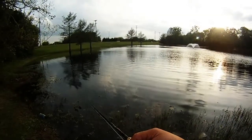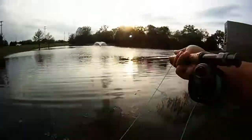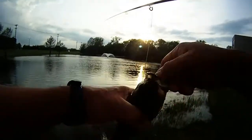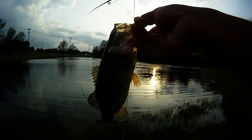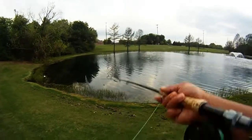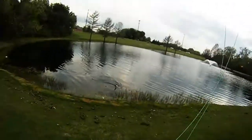Then we decided to walk around the lower pond and ended up hooking up with a bass. Put up a good fight. Ended up releasing this one. Then got another bluegill to take on the next one — another pretty nice size bluegill as well.